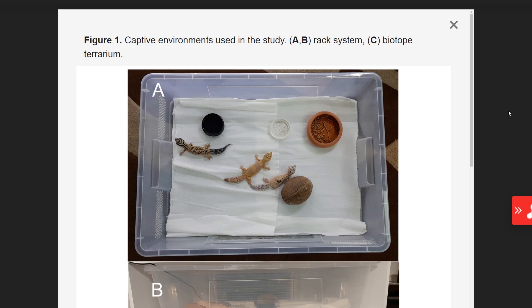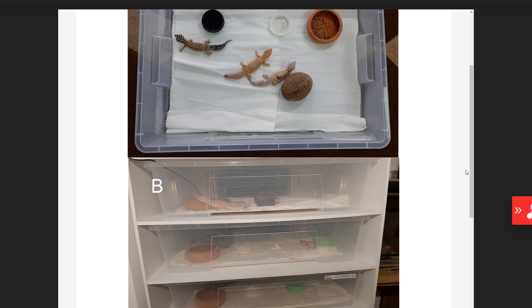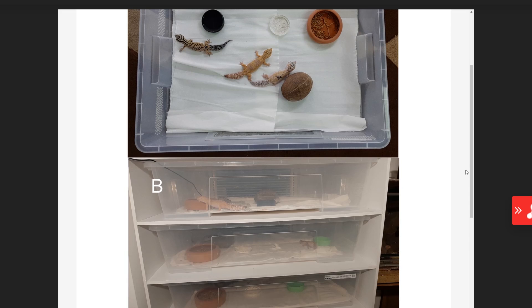Looking at the environments: the rack system had a bowl of calcium powder, a bowl of mealworms, a coconut hide that was far too small, and a small water bowl — very standardized. The terrarium was a 100-centimeter glass enclosure with substrate, decorations, a big rock wall, and illumination far brighter than the rack system. The leopard geckos were kept for 13 weeks with no enrichment as an acclimation period.